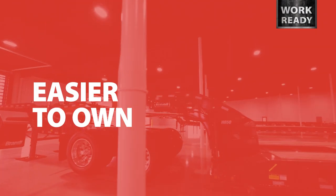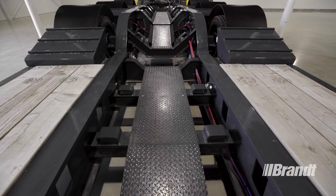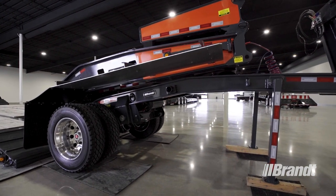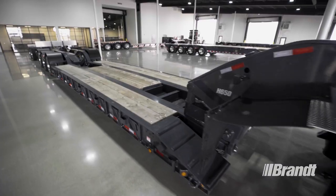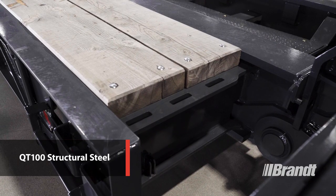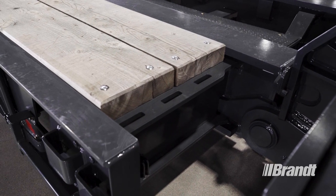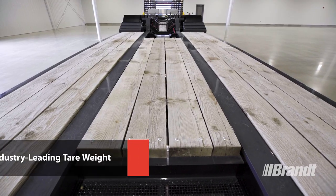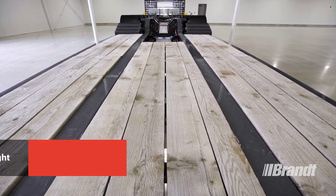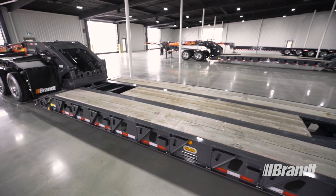Aside from features that make this trailer more productive, easier to operate, and safer, we've also taken steps to extend component life and make ownership of the H650 as stress-free as possible. The H650 provides maximum strength at the lowest tear weight. QT100 structural steel is used wherever possible to reduce weight and add weld strength, which allows our engineers to achieve industry-leading tear weight compared to similarly equipped trailers. This translates into greater payload capacity, less downtime, and longer trailer life.